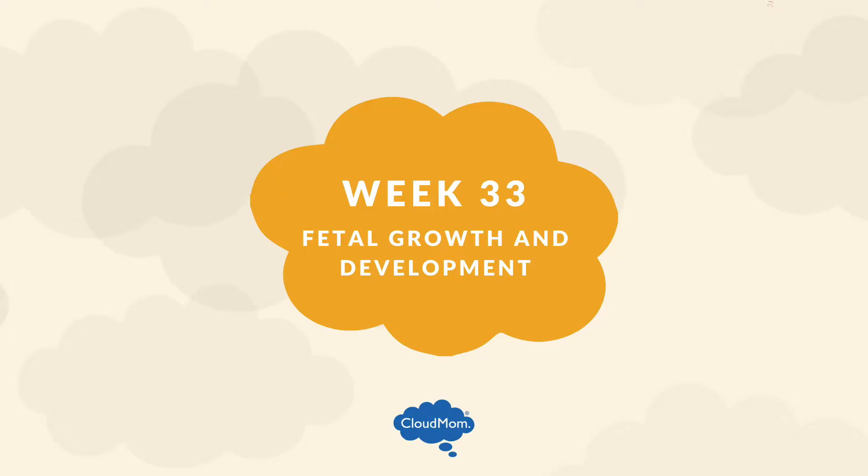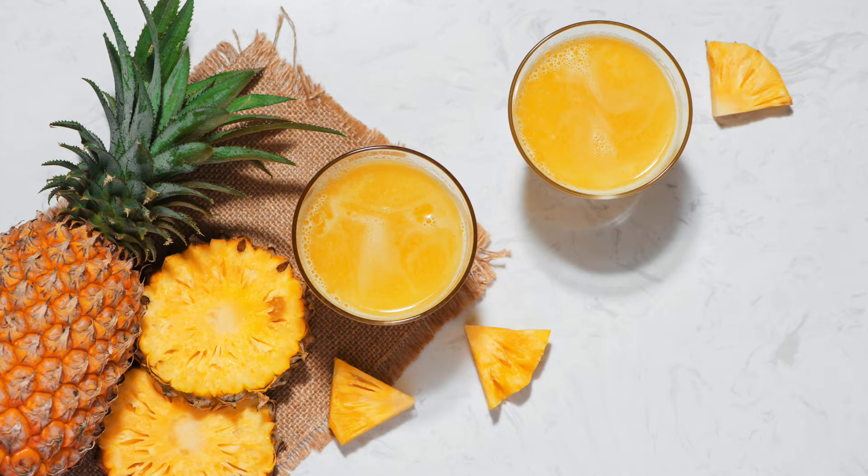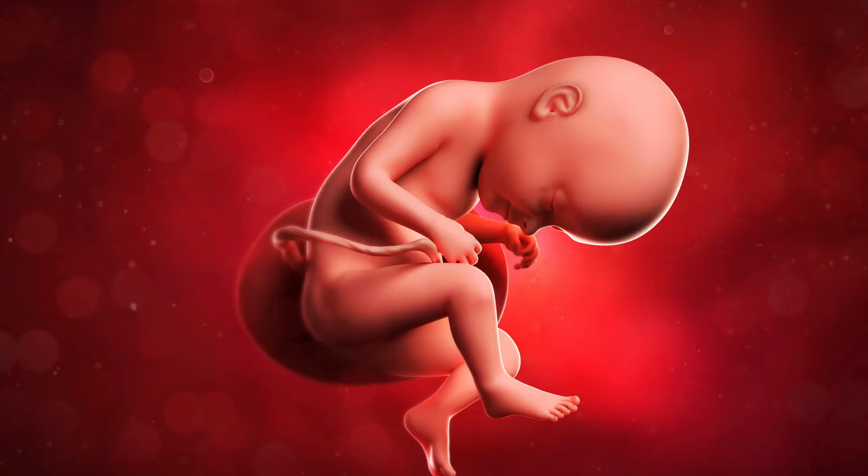At 33 weeks, your baby likely weighs approximately 4.5 pounds, measures 17 inches, and is the size of a pineapple. One thing you might be noticing this week is decreased fetal movement. This stems from the fact that your baby has gotten bigger and there is simply less room in which your baby can move around. At this stage in your pregnancy, your baby is pretty much done growing lengthwise. However, their weight will double in the next eight weeks.